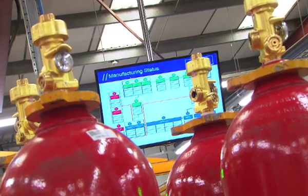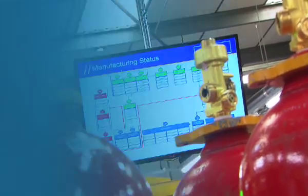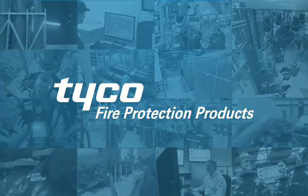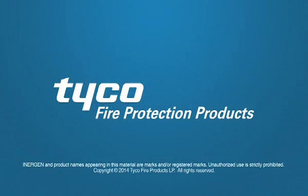Visual management screens are used throughout the production line to monitor quality, performance, and order progress. This process-pioneering technology from Tyco Fire Protection Products once again raises the standard, ensuring Tyco clean agent products set the benchmark for the industry.